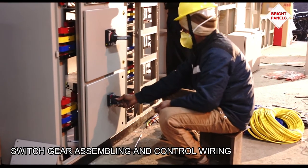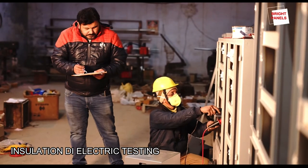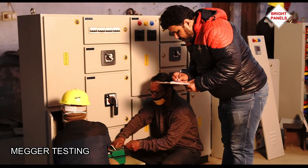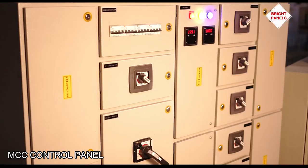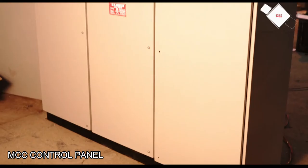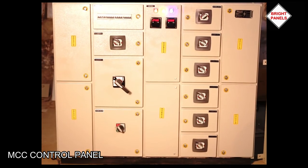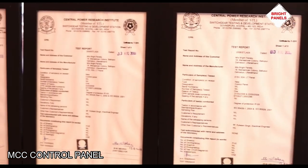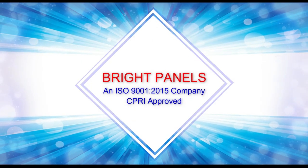Each article has to pass through different testing phases of safety and quality check, and after that the product is ready to be experienced by the users. Bright Panel is an ISO 9001-2015 approved company and certified by CPRI Bhopal.